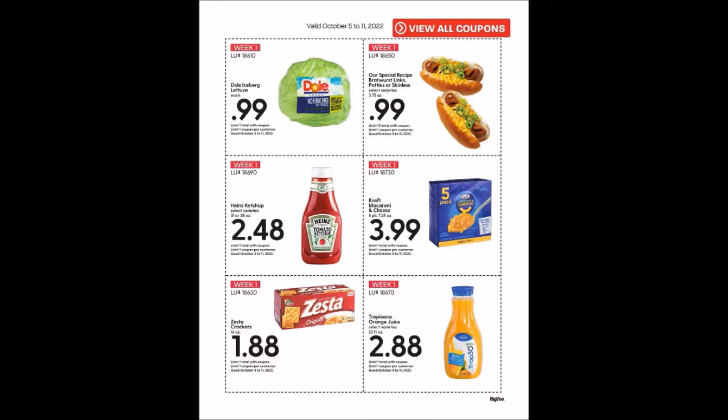We have the Dole Iceberg Lettuce for 99 cents, limit of one. Up on top you see a five-digit number code — that's what you type in. You can use these multiple times because they're store coupons, but they have limits on them, so you'll have to do them in different transactions. Self-checkout is probably your best bet.